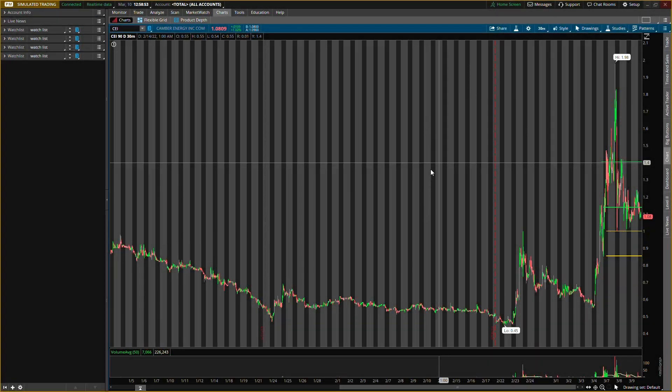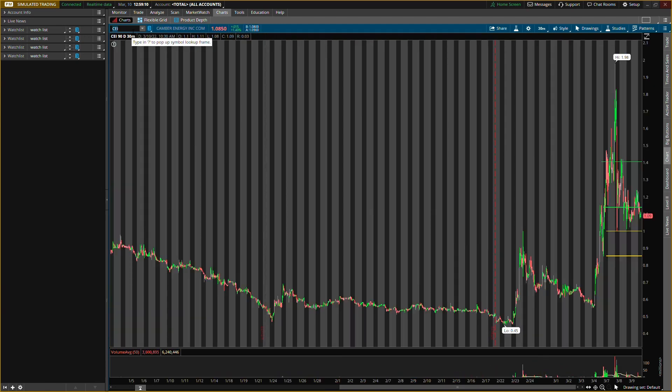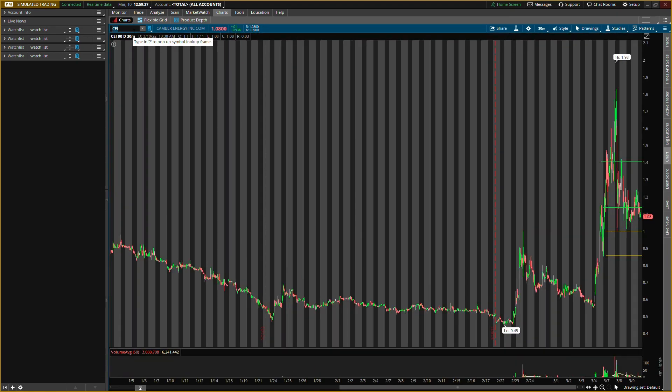What is up, it's your boy Will back on the video. Today we'll be talking about Camber Energy, ticker symbol CEI, and Mullen Automotive, ticker symbol MULN. I know you guys want updates on these, so I will be updating you on some new levels and how the old levels will help us create new buying levels. I have not bought either of them, but I was very close to buying Mullen Automotive today — I'll tell you why, and why I did not.